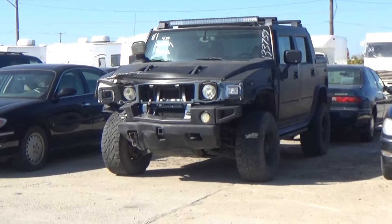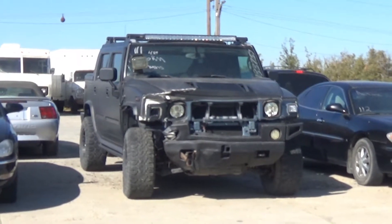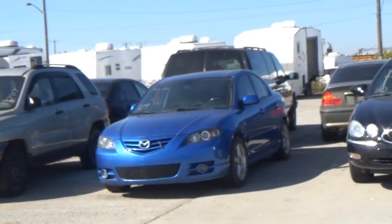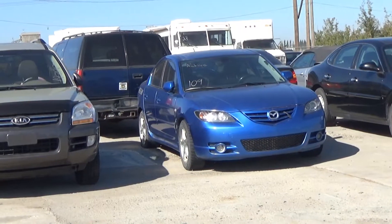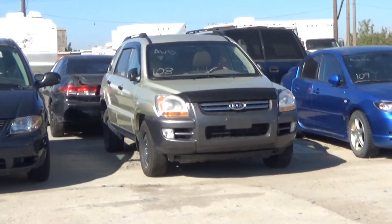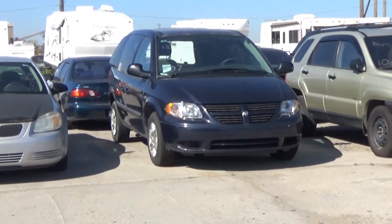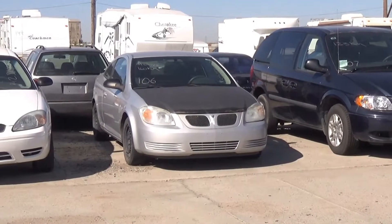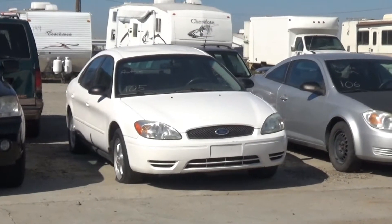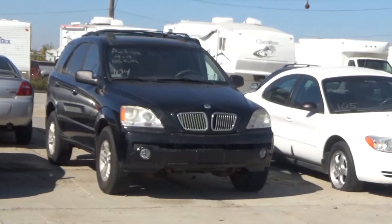Lot number 112 is an 06 Buick Allure CXL, V6 AOD, loaded, power seat, power sunroof, backup sensors, it's active. Lot number 111 is an 05 Hummer H2 SUT, V8 AOD 4x4, loaded, power heated seat, power sunroof, navigation, entertainment, 160K. Lot number 110 is an 06 Buick Allure CX, V8 AOD, loaded, power seat, 107K. Lot number 109 is an 05 Mazda 3, AOD, loaded, it's active. Lot number 108 is an 06 Kia Sportage LX, V6 AOD all-wheel drive, loaded, leather heated seat, power sunroof. Lot number 107 is an 07 Dodge Caravan, V6 AOD, loaded, 125K. Lot number 106 is an 06 Pontiac Pursuit, air, 160K, it's active.